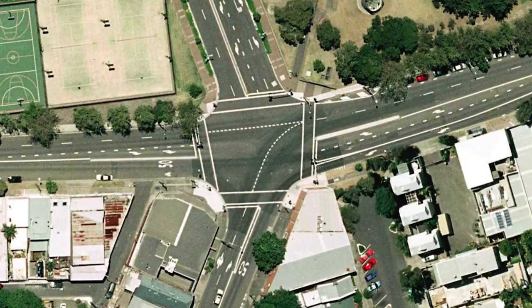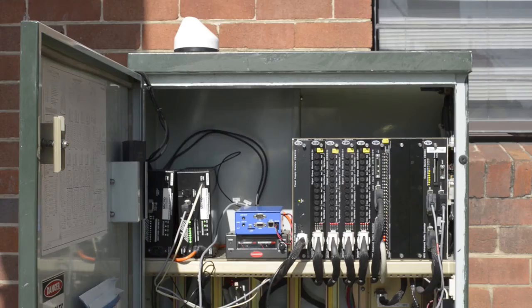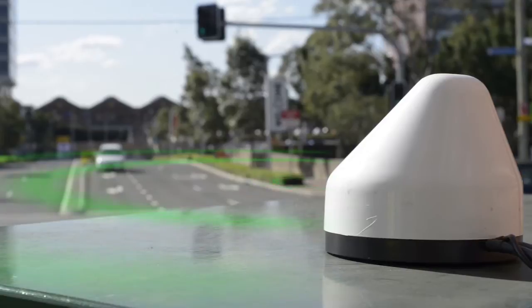This demonstration will show SCAT integrated with the SPAT technology. SPAT aims to provide real-time traffic signal information to vehicles travelling within the road network. A traffic signal controller provides real-time traffic data to a DSRC transceiver, which creates SPAT and MAP messages and broadcasts them out.